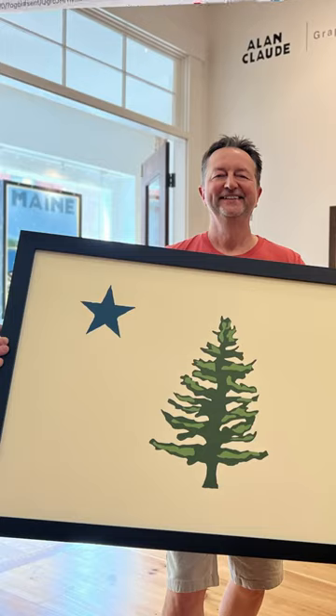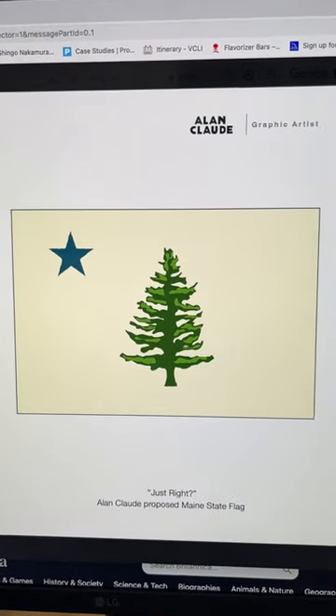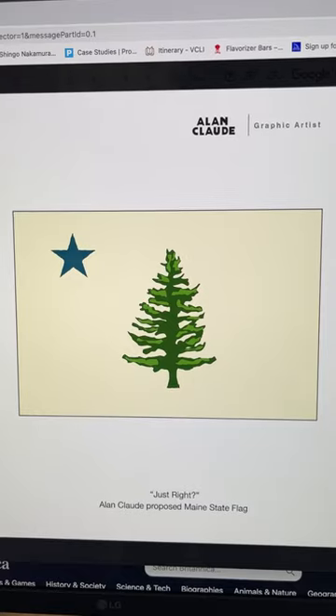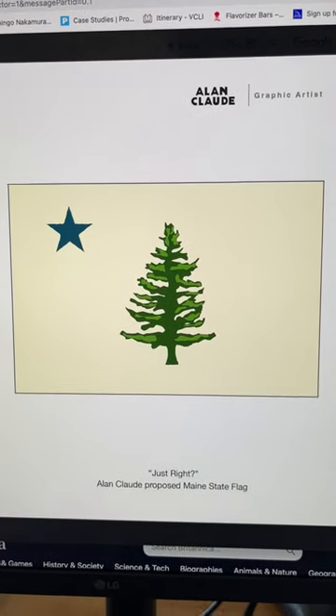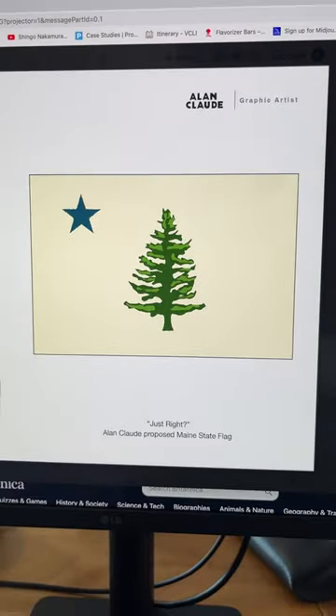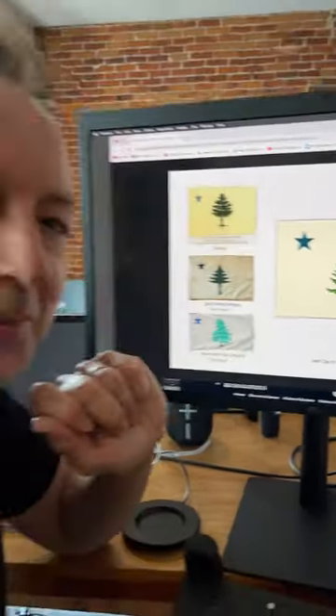I just wanted to make my own version, and so this is my version of the Maine state flag — the 1901 version — with highlights added and a rustic kind of star. I've done a few shows and people seem to really like this version. I just want to put it out there. Perhaps this could be the next new old Maine flag.